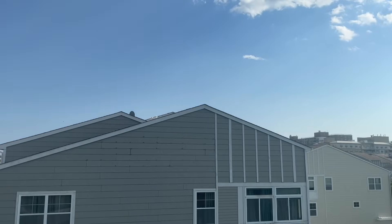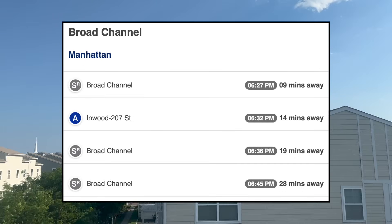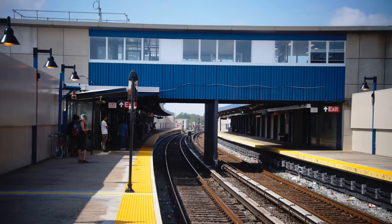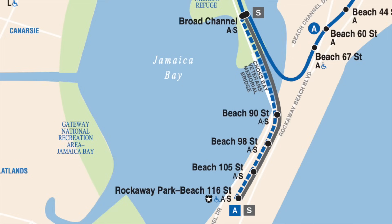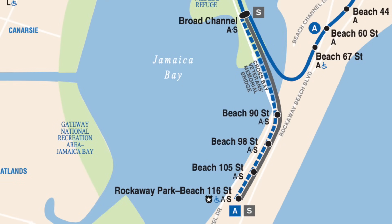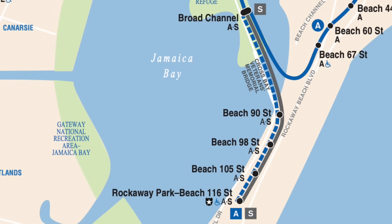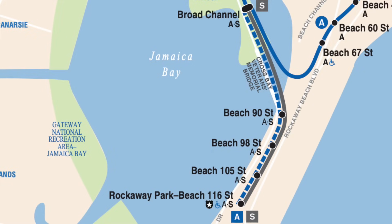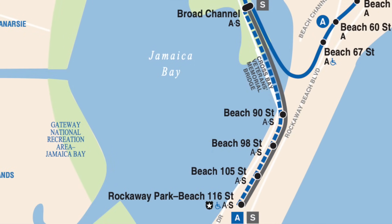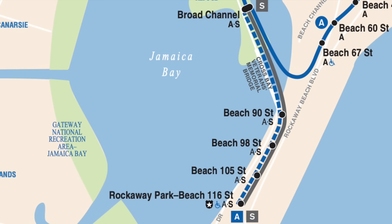It would be one thing if the A-Train were frequent, but it runs every 10 minutes if you're lucky. So there's the potential that you repeat the exact same wait at Broad Channel. During rush hours, some A-Trains do run to and from Rockaway Park, meaning no wait at Broad Channel — except those trains run every 20 minutes. No other train in New York City is scheduled to run every 20 minutes during rush hour. We run into the same problem as the shuttles themselves: infrequent.